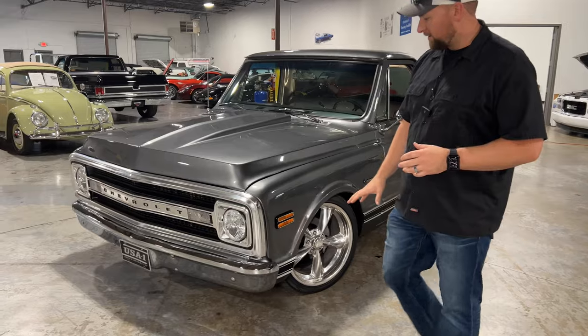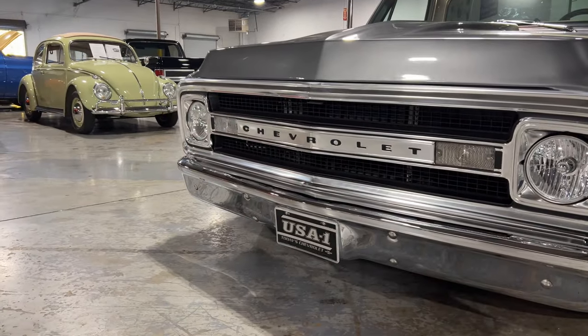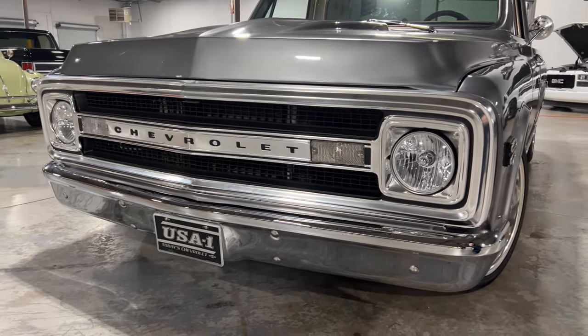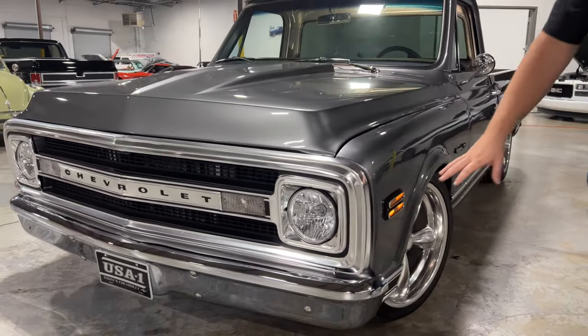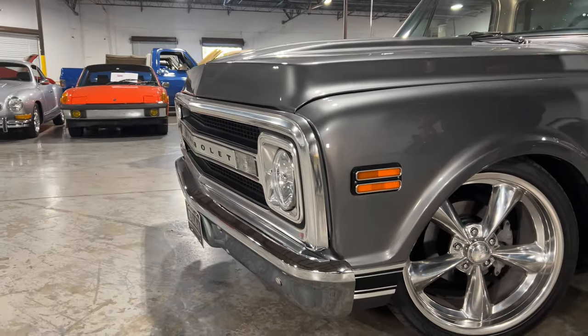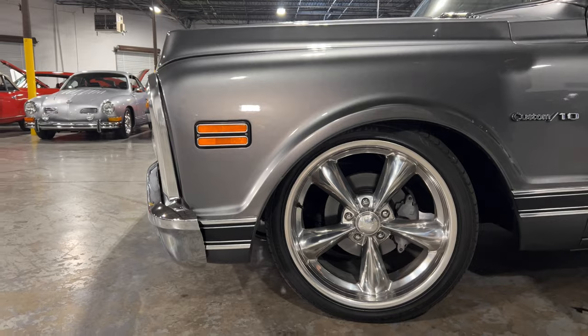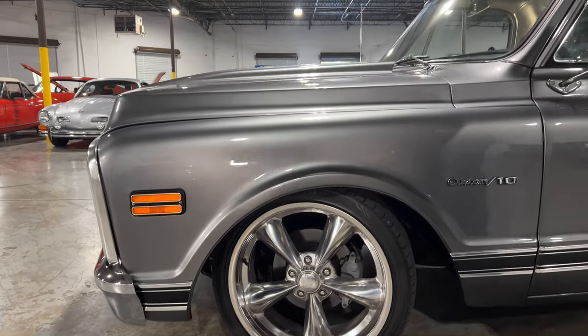We'll start up at the front here. As you can tell, the grille, the bumper, and everything on this truck looks to be in really good condition — it looks brand new to me. As we work around the side, all your lights, trims, and molding look really clean. The money spent on this paint job was no joke. I would say it was every bit of a $20,000 to $25,000 paint job.